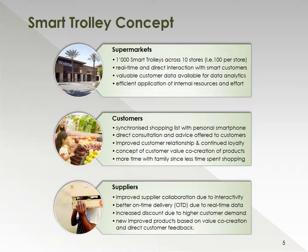From a customer perspective, they will be able to synchronize a shopping list with personal smartphones, and we hope that would lead to improved customer relationship satisfaction, as well as the continued loyalty we have seen from our customers to date. One of the key benefits for the customer will be having to spend more time with their family and less time shopping and waiting in queues. From a supplier's perspective, we expect this three-way communication process to improve supplier collaboration, which may result in better on-time delivery due to real-time data being available for suppliers, and hopefully that will result in increased discounts to the supermarkets, which will be passed on to the customers. One of the key areas the suppliers will benefit from is that direct customer feedback they would be getting based on the value co-creation approach we expect to see.